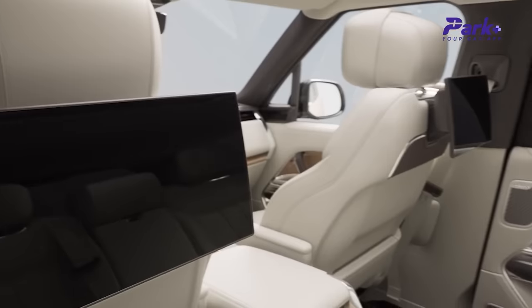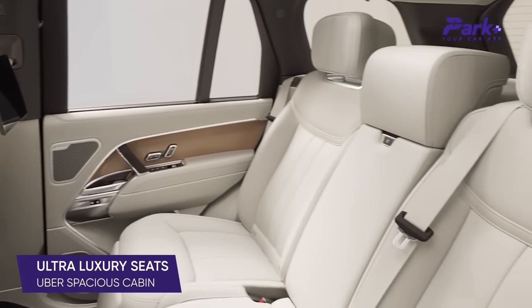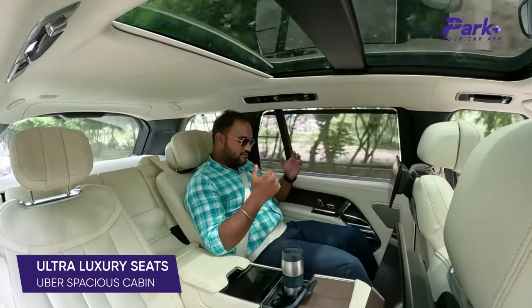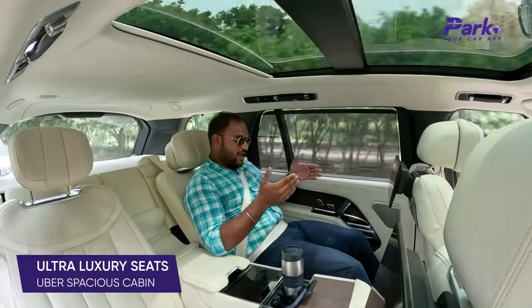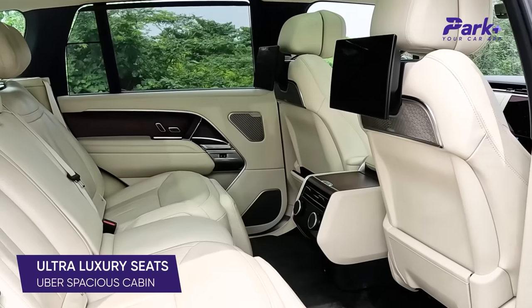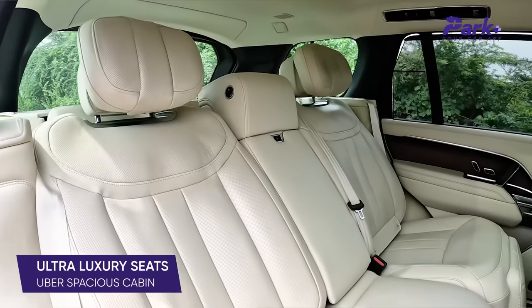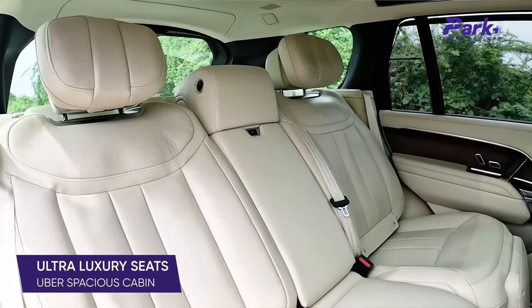In terms of legroom, cavernous is an understatement. It is just ample — I've stretched my leg all the way and still I'm not able to touch the front seat. In terms of legroom, I cannot complain, and the seats are super accommodating for any frame.